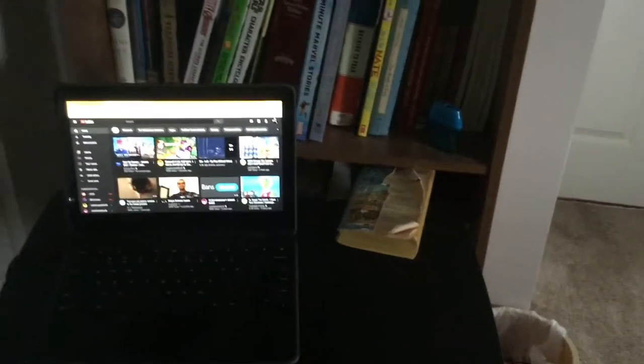First, over here, we have my setup, which is my desk with my Chromebook and my book. Behind it, we have my bookshelf — a collection of many books and stuff.